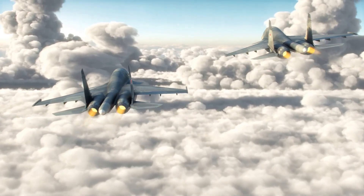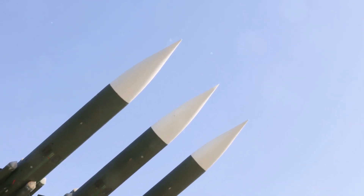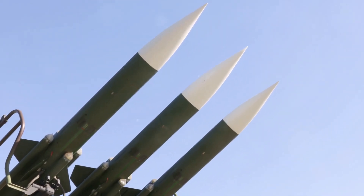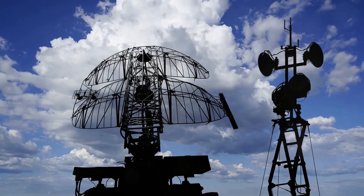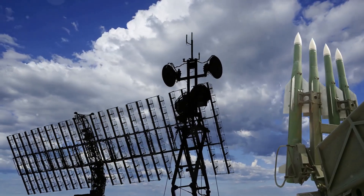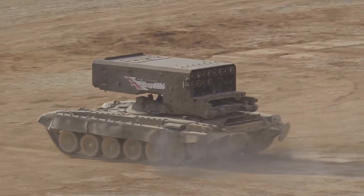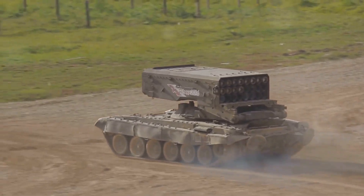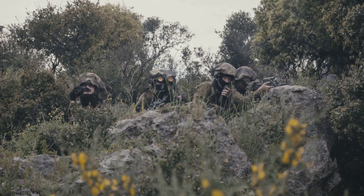In a world where the skies can bristle with threats, the need for an impenetrable shield has never been greater, and few defense systems embody this protective spirit as effectively as Israel's Iron Dome. Imagine a system so precise, so responsive, it can intercept a rocket mid-flight, transforming a potential catastrophe into a harmless plume of smoke. The Iron Dome has successfully intercepted thousands of rockets and mortars, safeguarding countless lives in the process.